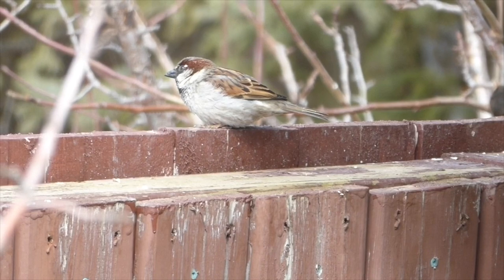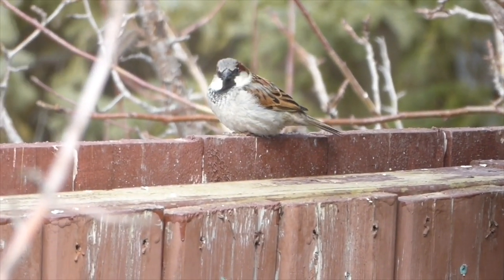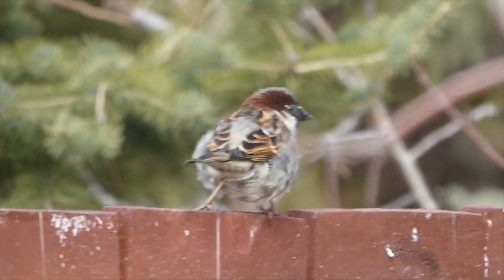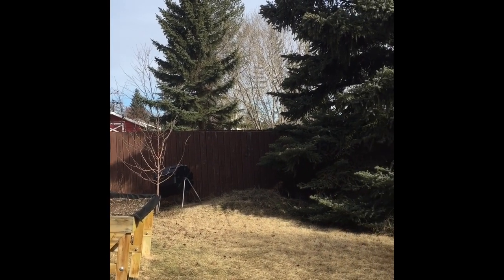Here we have a male house sparrow — they're probably the most common residential bird, and you can often find them at bird feeders. You can tell it's a male because of the white and black patterned face. Thank you very much for joining us, and we look forward to seeing you next week.